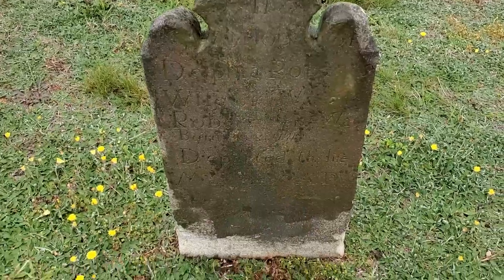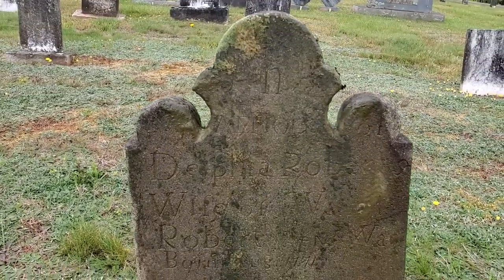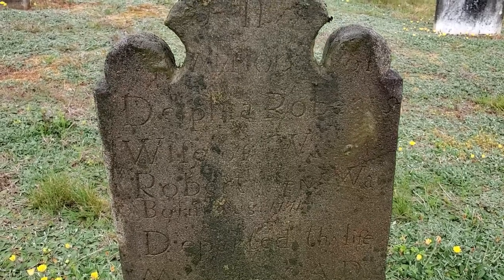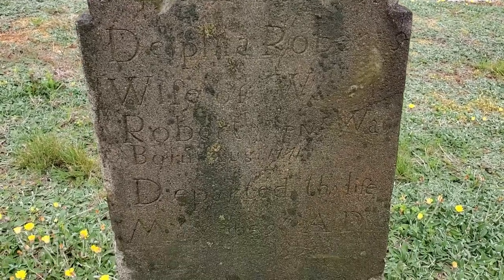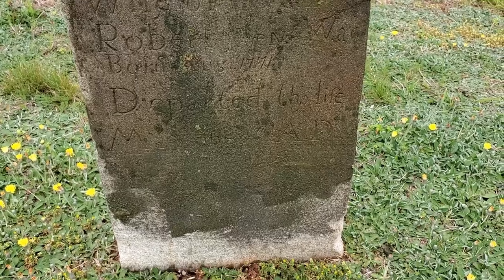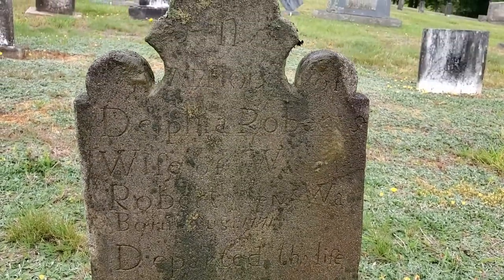The fact that you can still read it is really really cool. I did end up giving it a light coat of some of my wet and forget because it was caked with algae — there's still some at the top. It's a little cleaner now and it is owned by a church, so I didn't want to step on too many toes. But I mean, it is family.